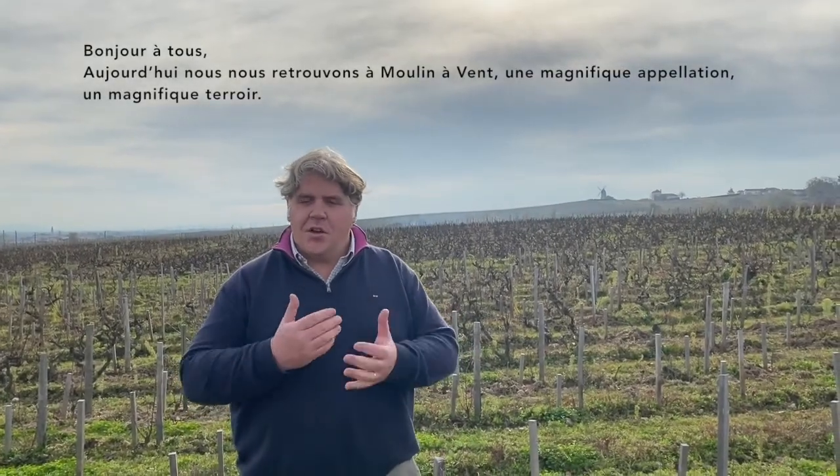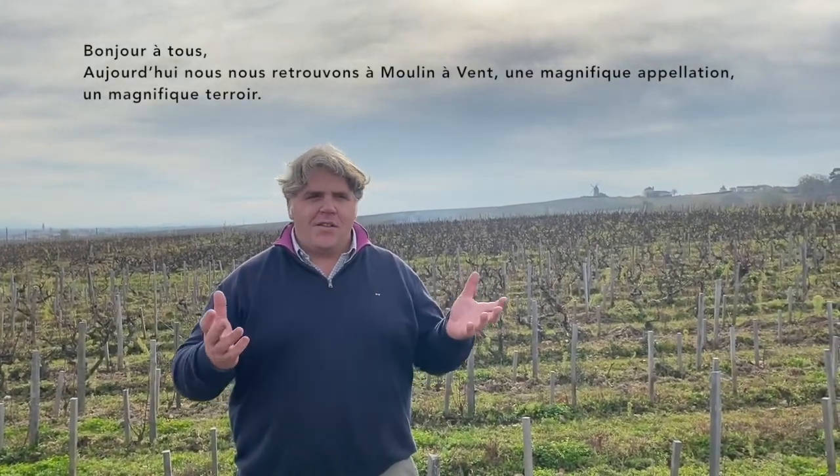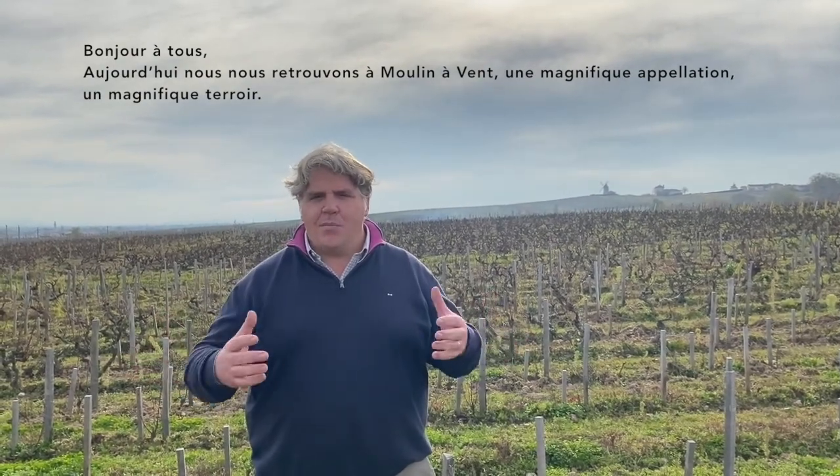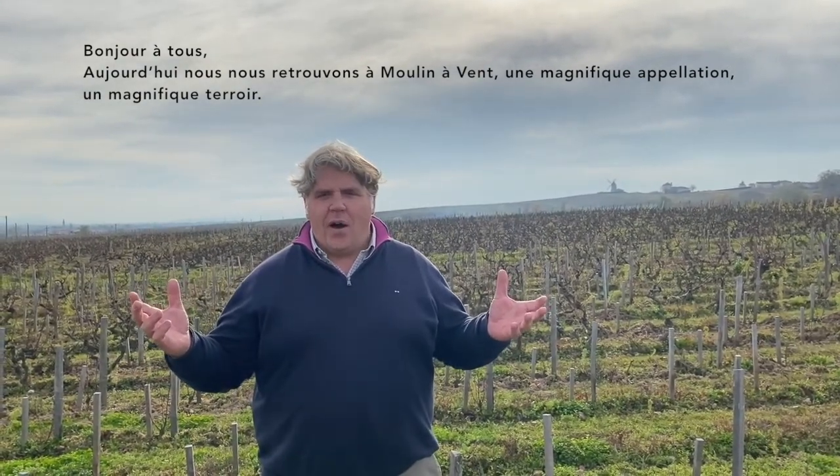Hello, welcome in my vineyard. Today we are in Moulin-Avent. It's a beautiful terroir and appellation.